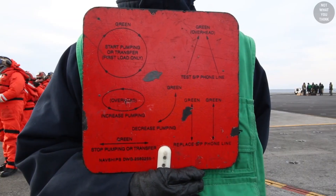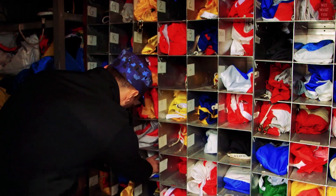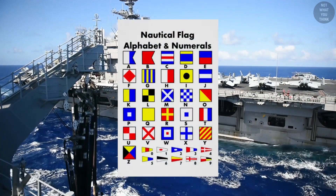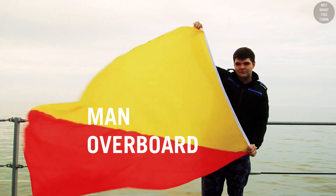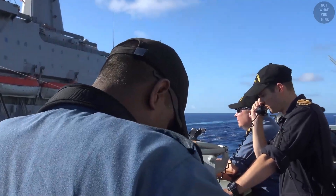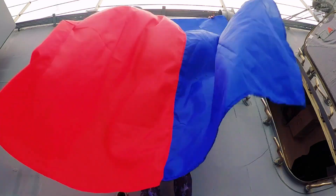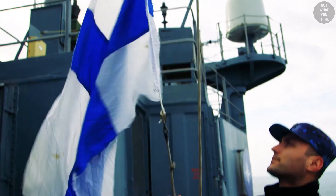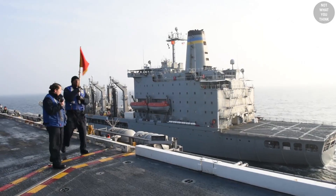That coordination is done using flags. There are 26 flags representing the international code words connected to the letters of the alphabet, such as Alpha, Bravo, Charlie, Delta, and so on. Each flag means something specific, and they can be used individually or combined together. Even though radio communication may be used, it is possible to conduct a complete replenishment only using flag hoist signals. In fact, ships often practice these silent replenishments, and the conning officer must recognize and understand the flag signals associated with them.